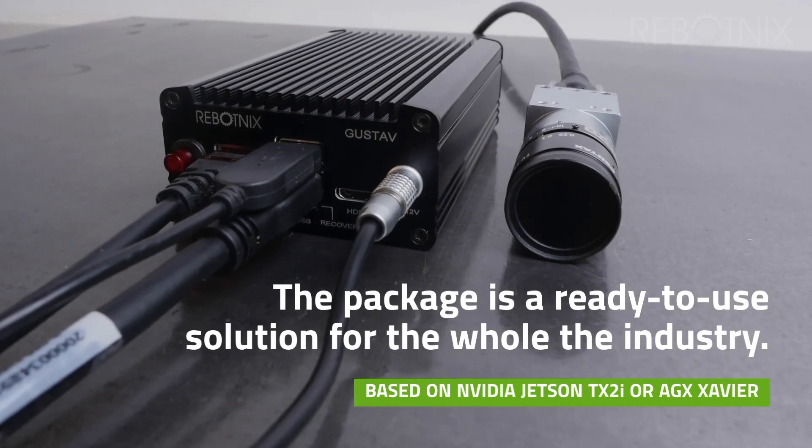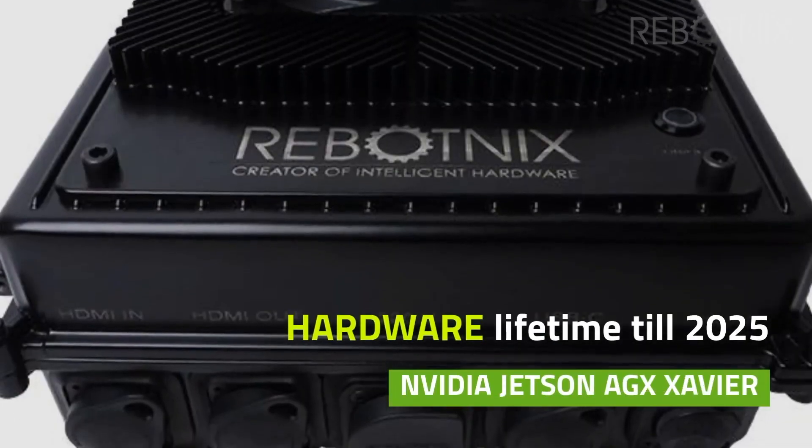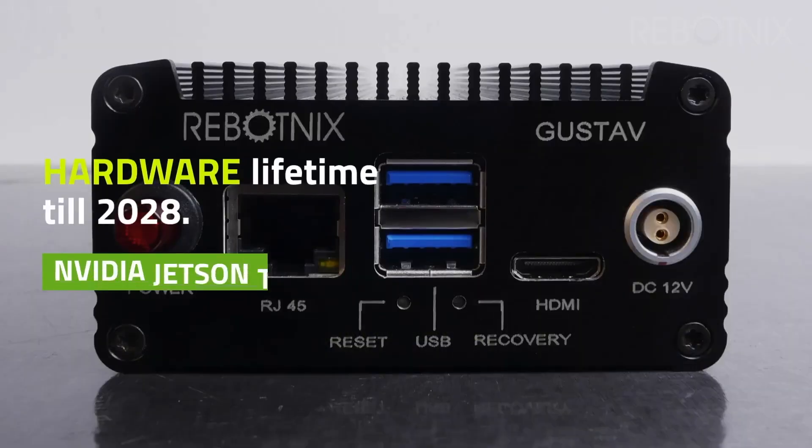The package is a ready-to-use solution for the whole industry. We support hardware lifetime from 2025 till 2028.